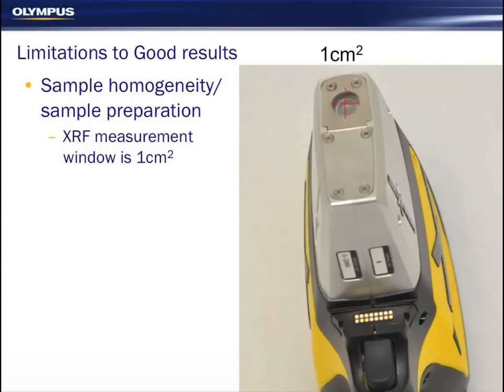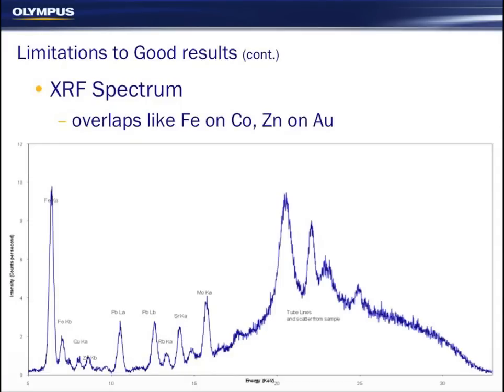The big challenge to effectively using these instruments in the field is homogeneity and sample preparation. The measurement window of these tools is about one square centimetre, so whatever you place in front of that is going to be measured. There are also issues associated with the XRF spectrum — a lot of spectral overlaps. The instrument measures peaks on an energy spectrum and converts those to parts per million. Large iron peaks can cover a cobalt peak; large zinc peaks can cover gold peaks. Selenium, tungsten, platinum, and zinc all overlap in a quite crowded area of the spectrum over gold.